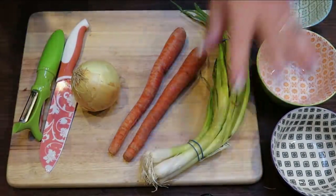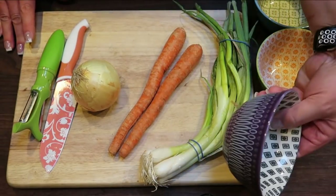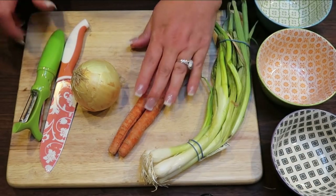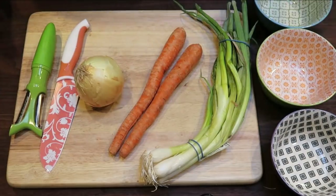Now I'm going to chop the vegetables for the bowl. I have some green onions — these will top the bowl. I have three small ones. I'll chop a couple of carrots, peel and chop the onion, and put each vegetable in its own bowl.